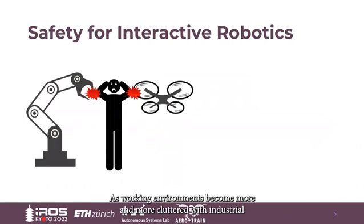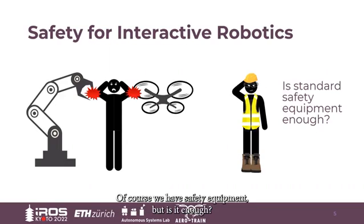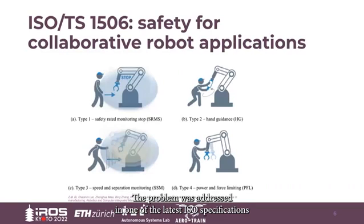As the working environments become more and more cluttered with industrial or service, ground or aerial robots, a question arises: how do we protect the workers from moving objects and rotating blades? Of course we have safety equipment, but is it enough? Can we make robots intrinsically safe? The problem was addressed in one of the latest ISO specifications, leading to ISO TS15066, the first specification of safety requirements for collaborative robot applications.